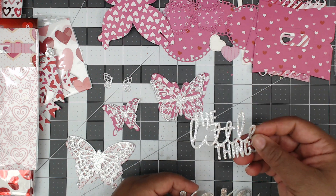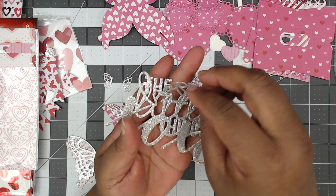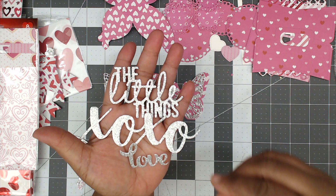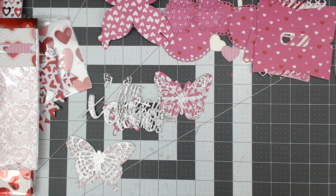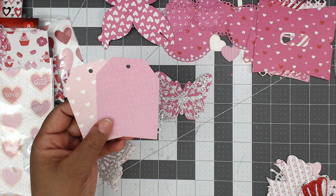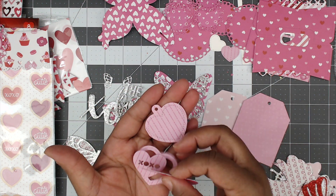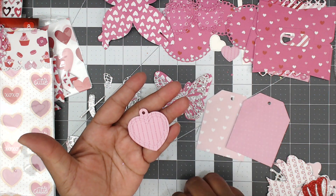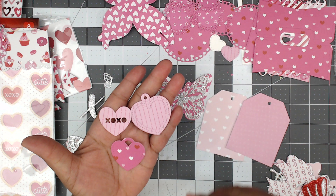She has two butterfly dies that can be used together or separately — really pretty. Then she sent the little things in a die cut, an XOXO, a 'happy,' and in this next package there are two tags. She has a die that sits on top — maybe for a shaker layer — plus XOXO and a tag. And she has tag toppers too!